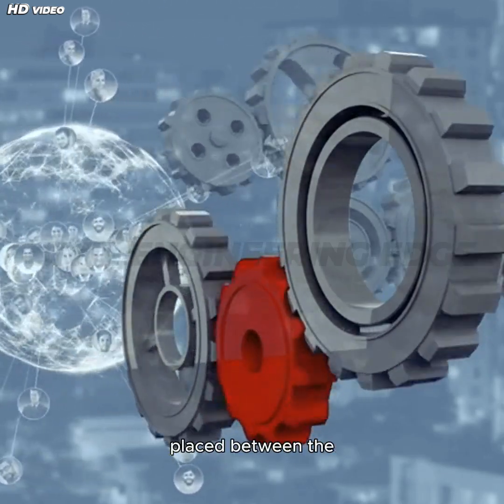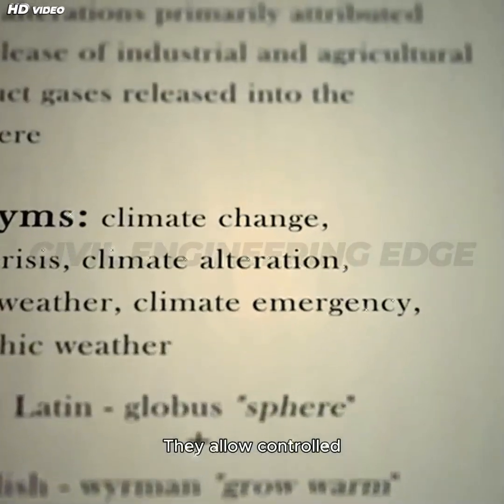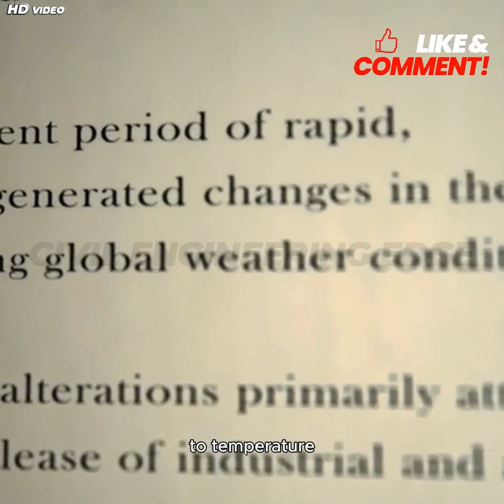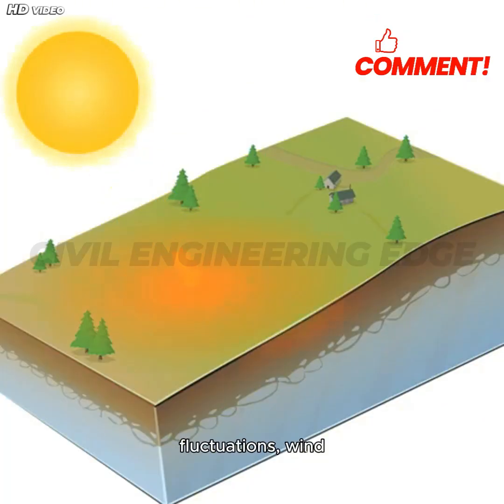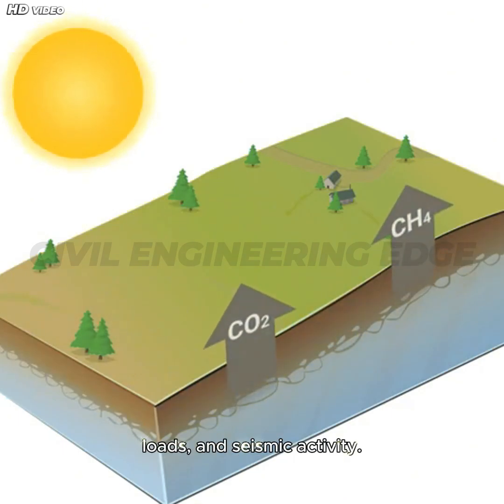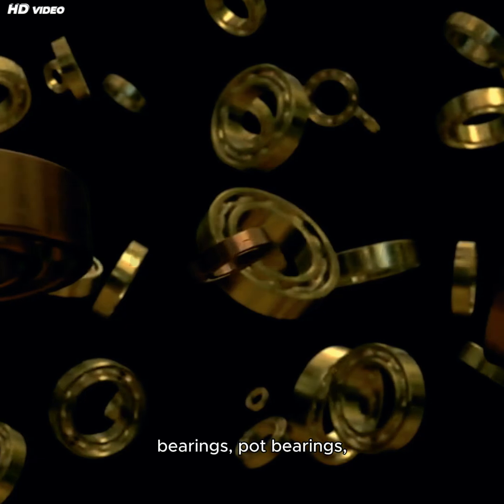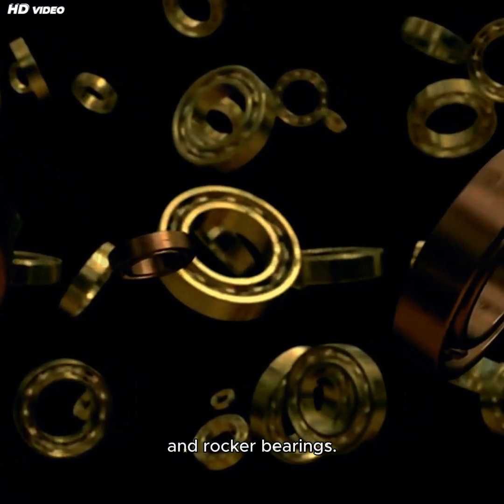Bearings are highly specialized devices placed between the superstructure and substructure. They allow controlled translational and rotational movement due to temperature fluctuations, wind loads, and seismic activity. Types of bearings include elastomeric bearings, pot bearings, and rocker bearings.